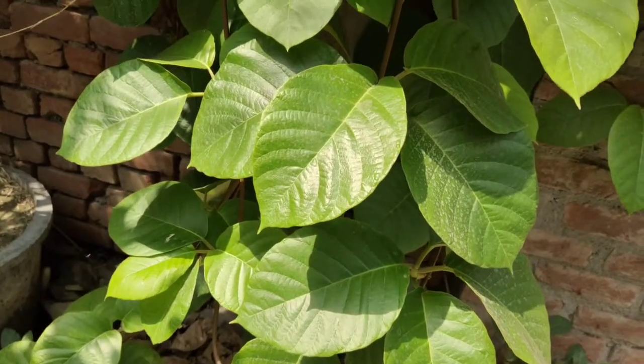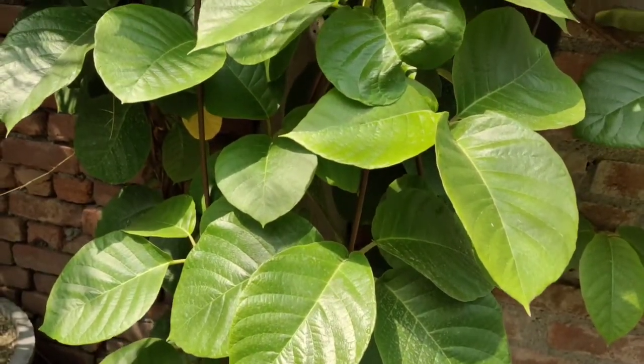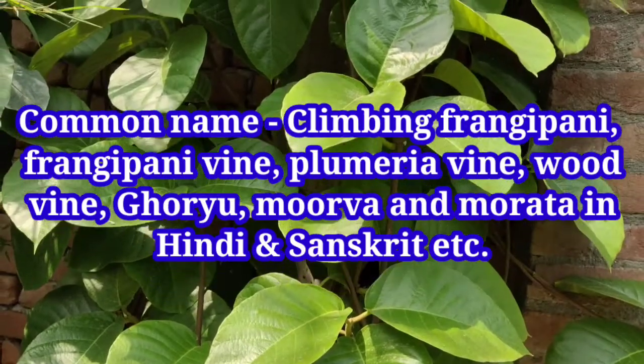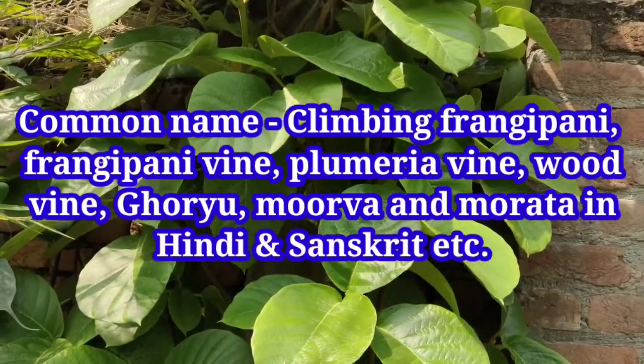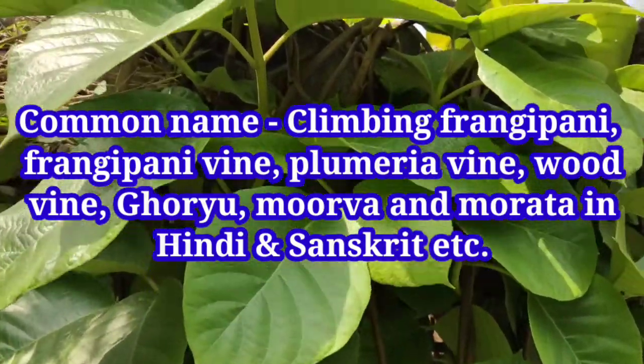Nature lovers, the climber I am showing to you is a very important ornamental in cultivation. Its common names are Climbing Frangipani, Frangipani vine, Plumeria vine, Wood vine, Ghoryu, Moor vine, and Morata in Hindi and Sanskrit.